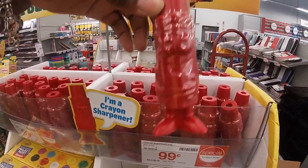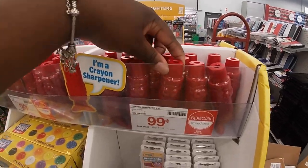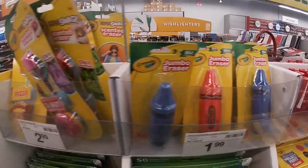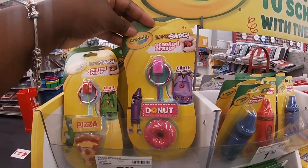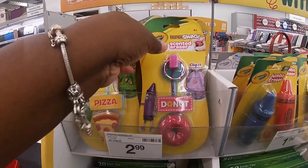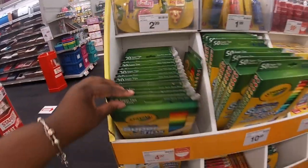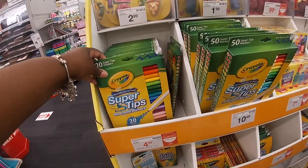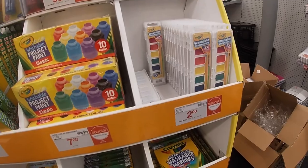Oh, this is cute — the Crayola pencil sharpener pile, it's 99 cents. A jumbo eraser for $1.99 — I always thought these were so cute. $2.99 for the backpack swag scented eraser — I see a donut and a pizza. Last year I only saw the pizza; I didn't even know they made the donuts! The 20-count Crayola markers are $4. This is $7. The paint is $2.